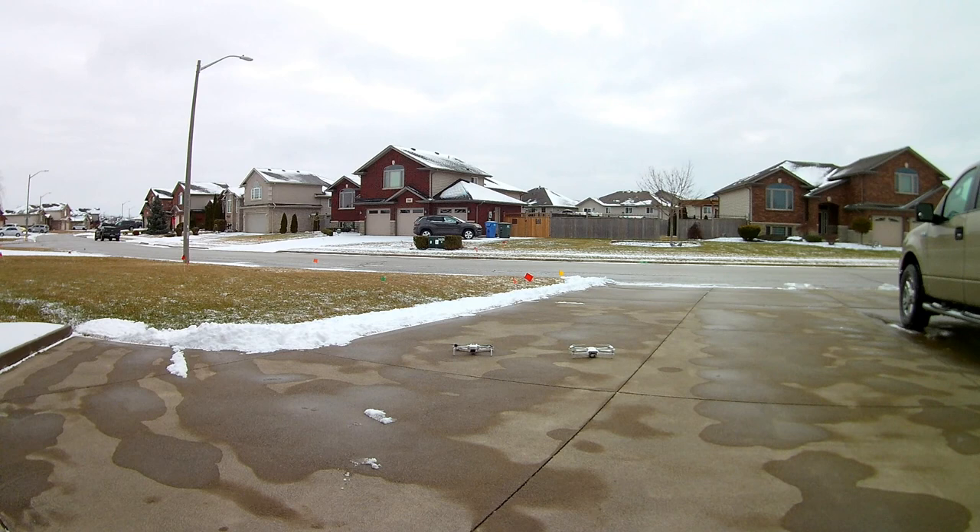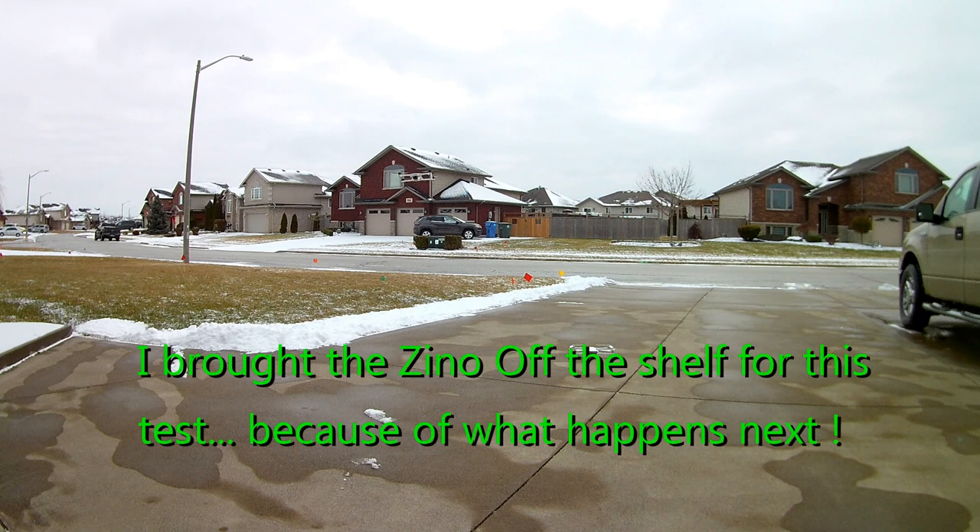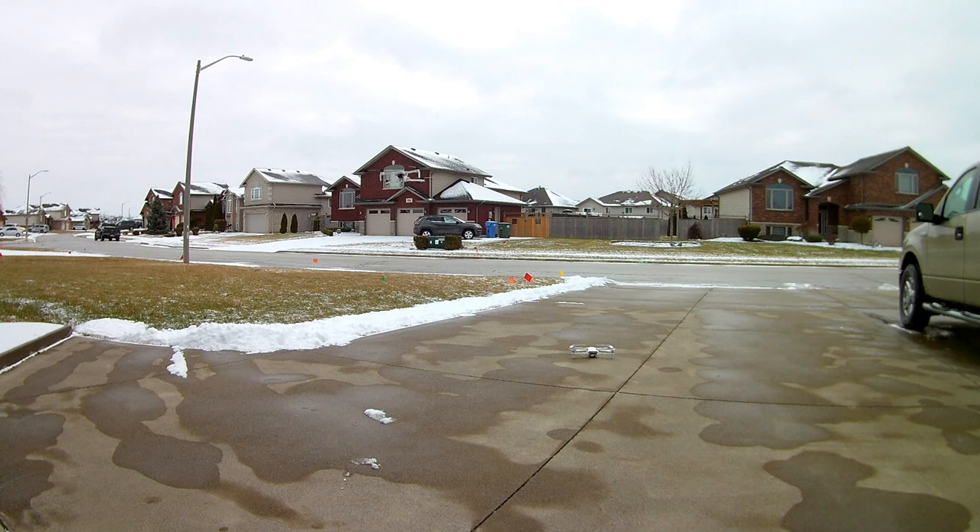There it goes — it's up. And it's not dropping. It's wandering a little bit to the left, but it's not bouncing up and down. So we're just going to do an auto land. Oh, it's kind of waving all over here.